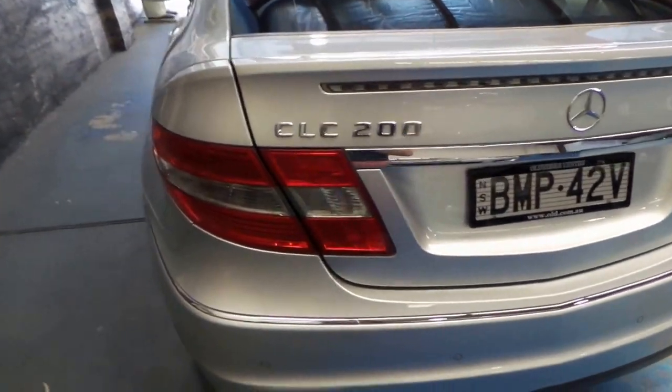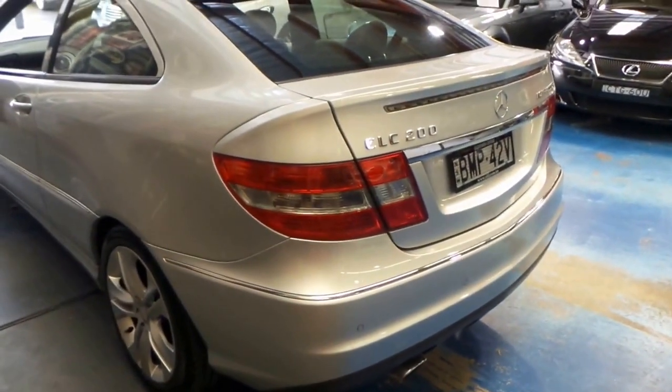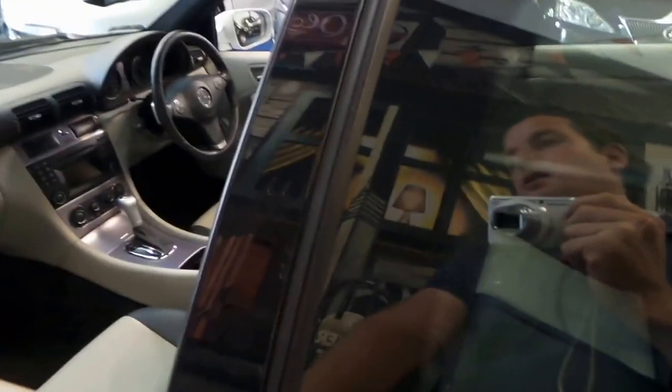We've got a burgundy CLC 200 at the moment which has done over 120,000 kilometres — they both drive very, very well. If it's looked after, you're going to get a lot of life out of this car.